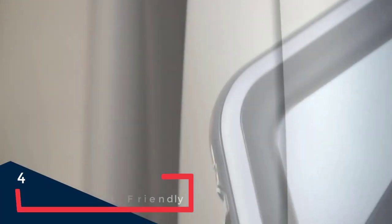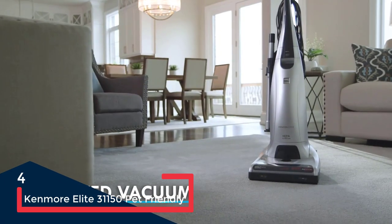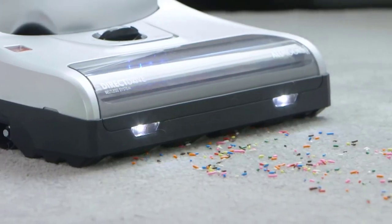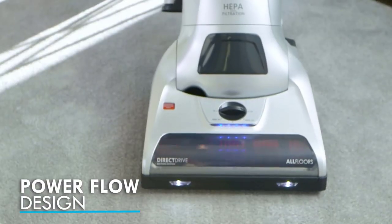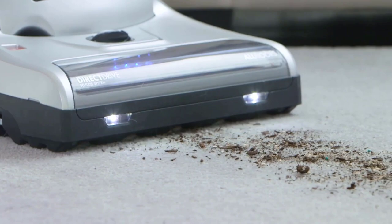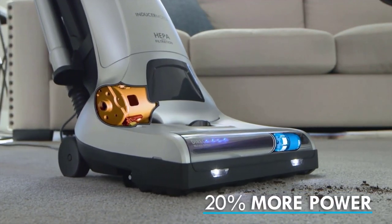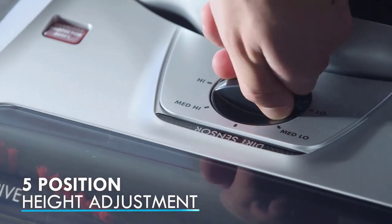Closely resembling what the Jetsons' robot maid Rosie would use to clean, the Kenmore Elite looks like an old-school appliance, but it's got a few tricks up its nozzle. This bagged vacuum features a HEPA filtration system, a telescopic wand, and an extra-long 35-foot cord, making it a great choice for homes where available outlets are scarce. Reviews praised this vacuum cleaner's carpet-cleaning prowess, while noting that it picked up nearly all of the debris on bare floors too.